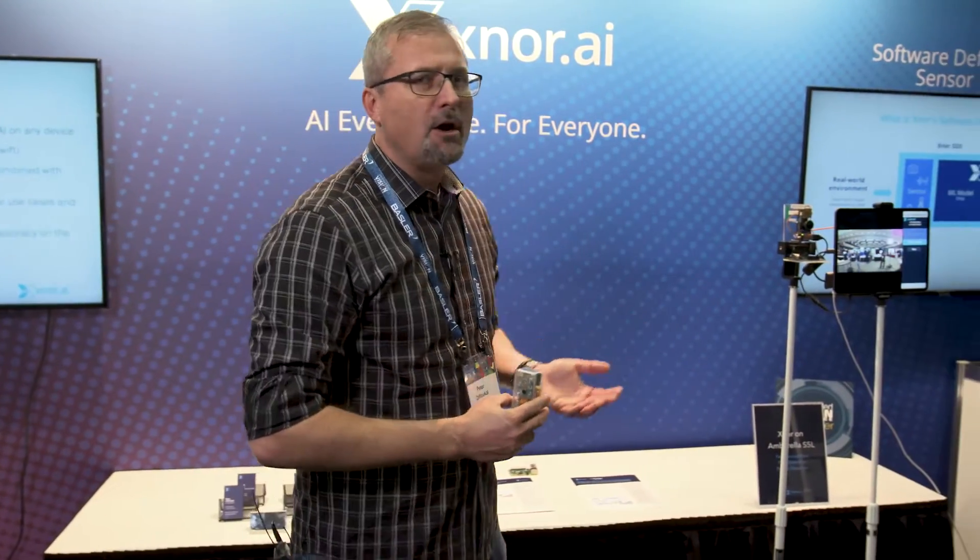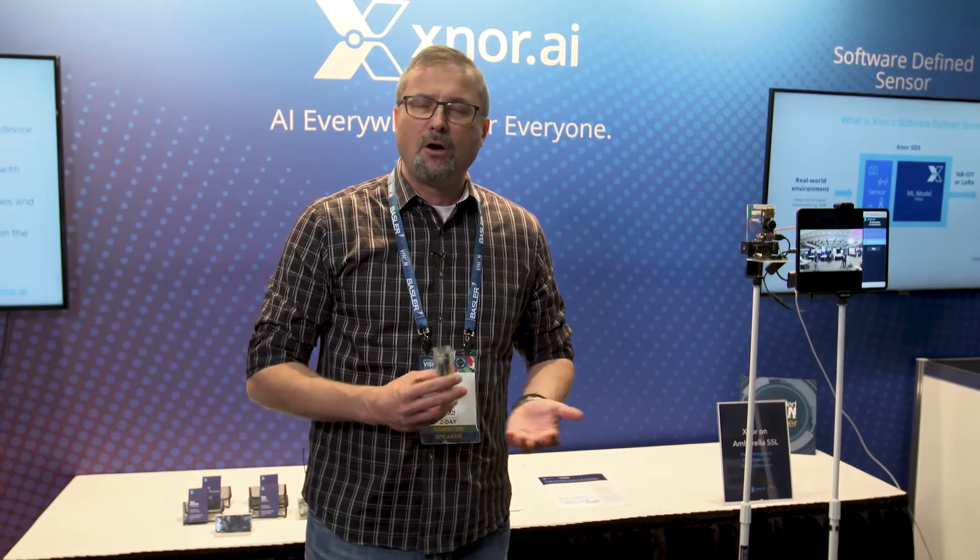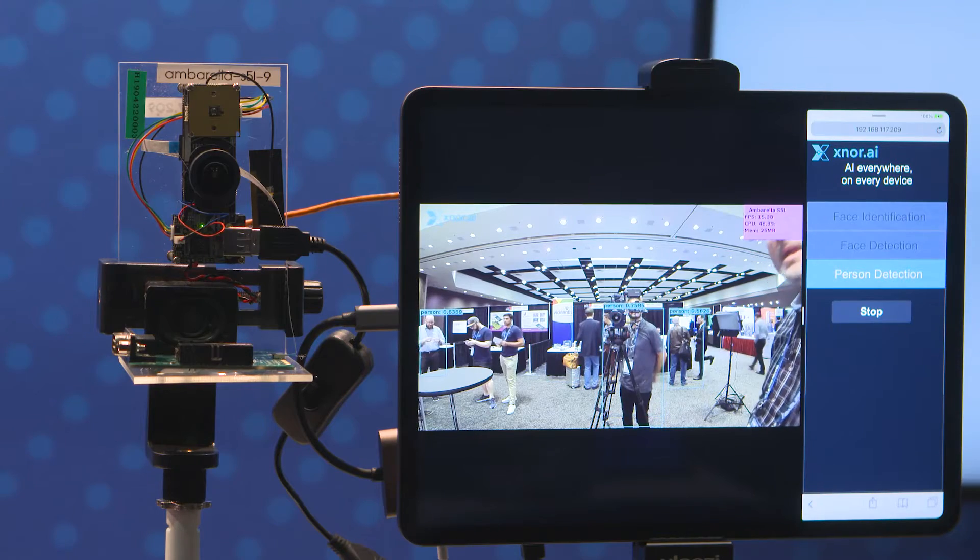We have the same model over here running at over 30 frames a second on an Ambarella S5L, also on CPU, on an ARM Cortex A53 core processor.